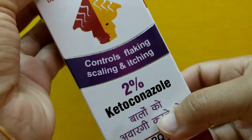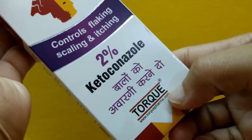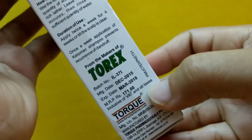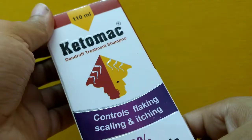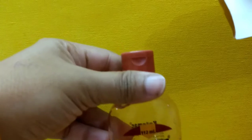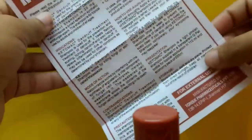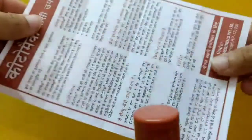This shampoo contains 2% ketoconazole, which controls flaking, scaling, and itching. It is from the brand Dark and retails for 171 rupees inclusive of all taxes. The shelf life is three years and it is 110 ml. This is how it looks from the outside — an orange color bottle — and inside there is a pamphlet describing the product, mode of action, and instructions also written in Hindi on the other side.